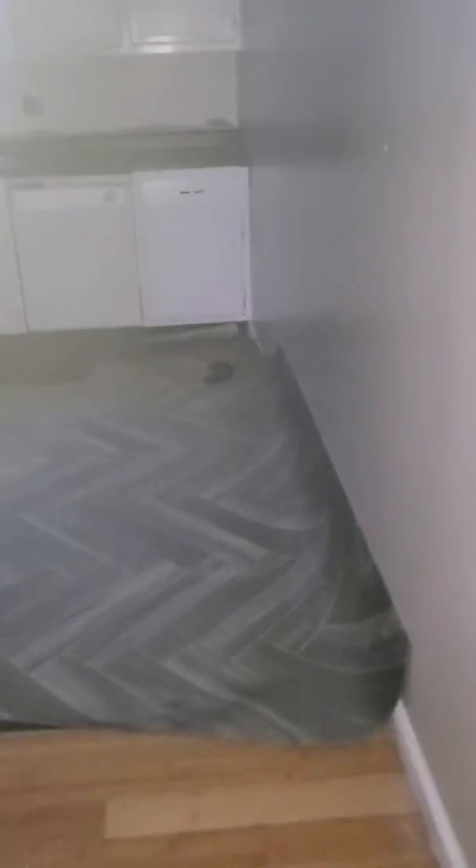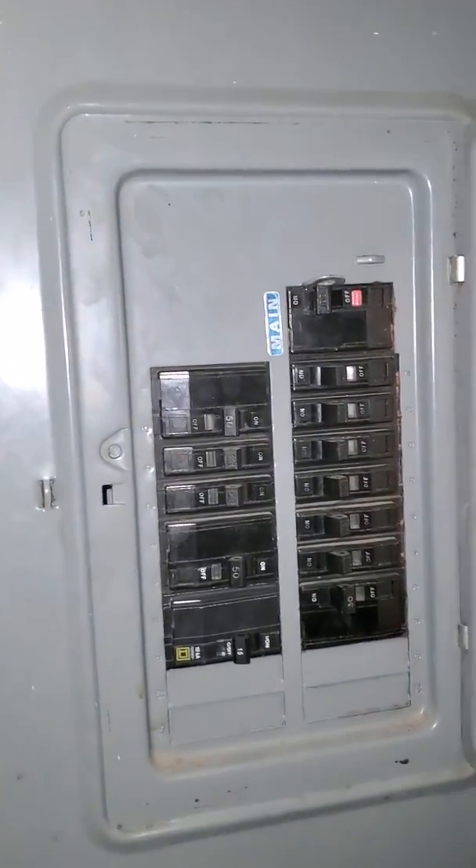Okay, did not get finished with this one. Breaker blew, waterline blew out. This is the breaker box — that main breaker went bad.